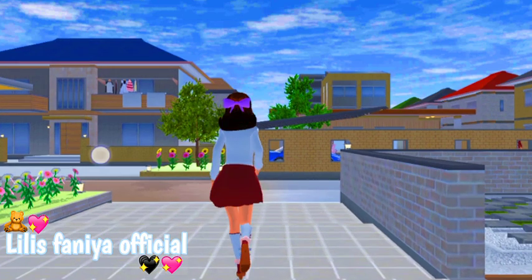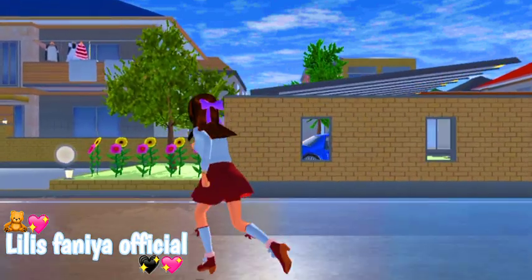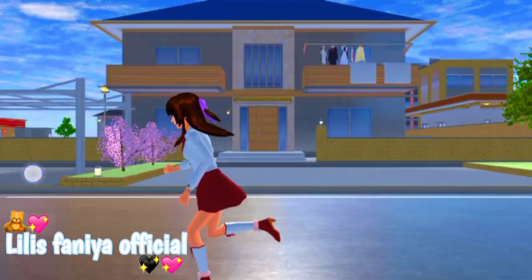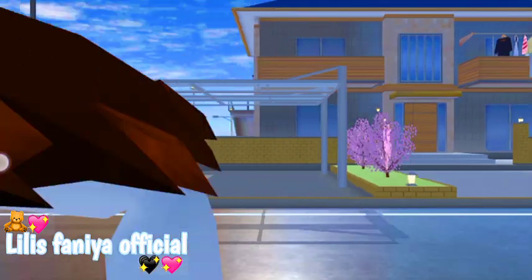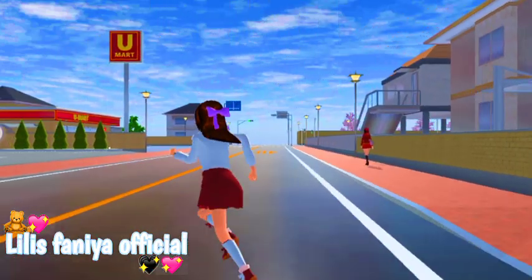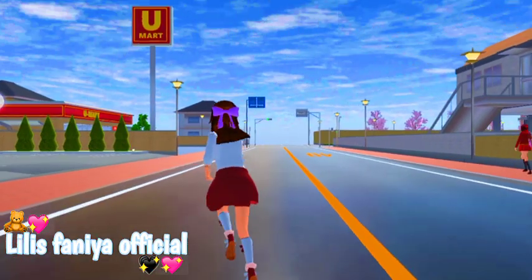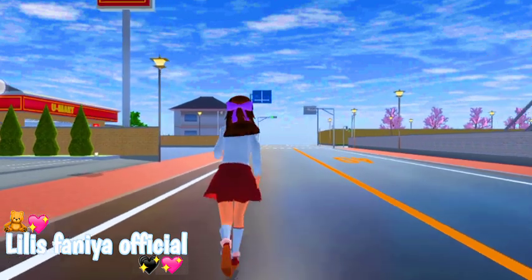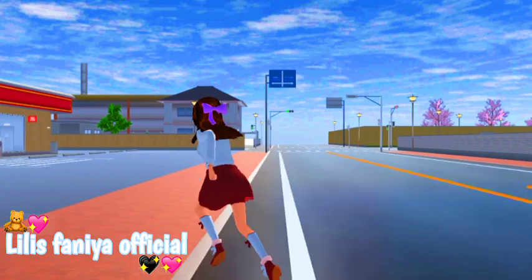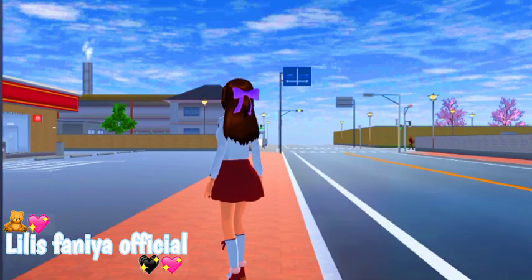Nah oke teman-teman, jadi rumahnya itu aku buat di deket YUMART ya, tapi aku belum load jadi belum ada bangunannya. Nanti kita loadnya pas di deket YUMART aja ya. Kita ke YUMART dulu. Nah itu kan belum ada rumahnya tuh. Nah kita load dulu ya teman-teman, tungguin bentar.